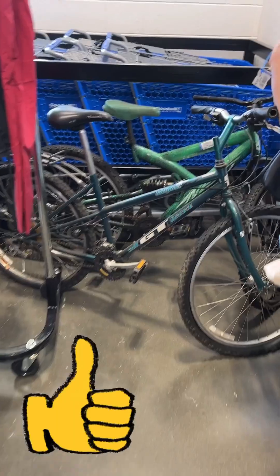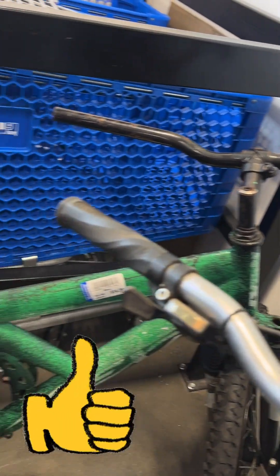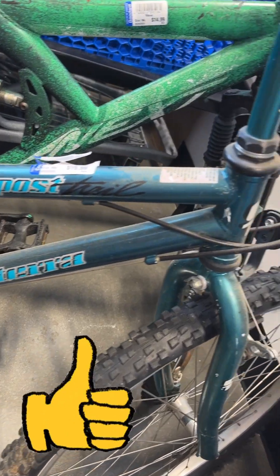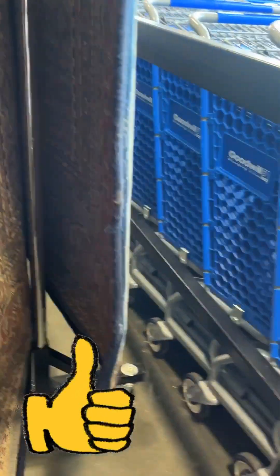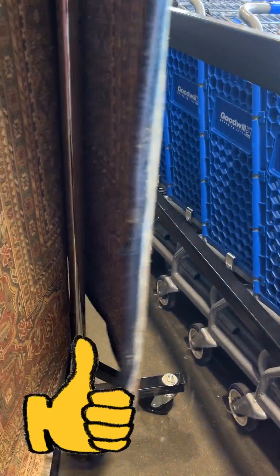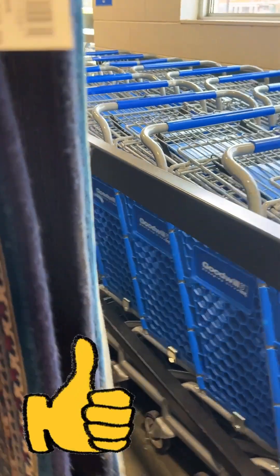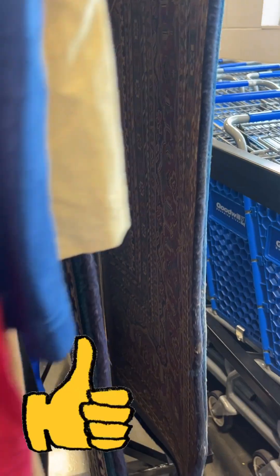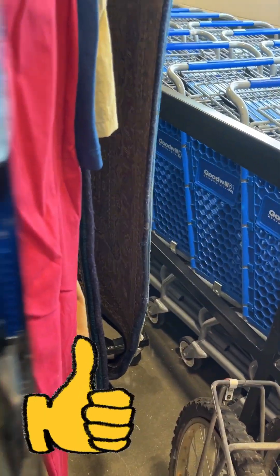There's some bicycles. I was trying to get over here to see the price. The price of this bicycle is $14.99. This one is $19.99. I don't know the brands. I can't tell - looks like GT. But I was trying to get the price on this rug. The price is $49.99 and it's blue, so it's not half off. That's a nice rug though for anybody in the market for a rug.